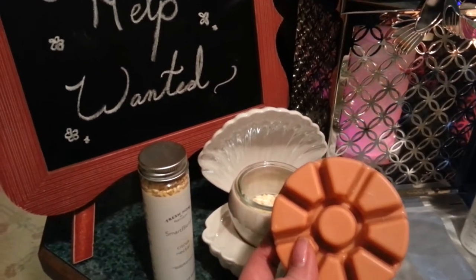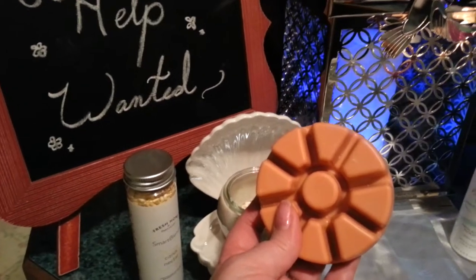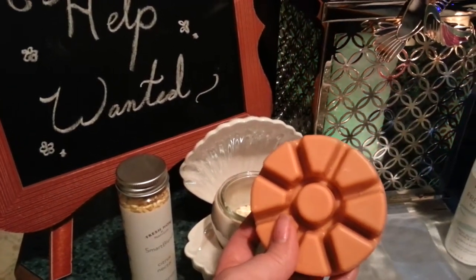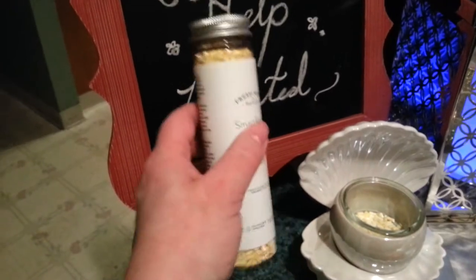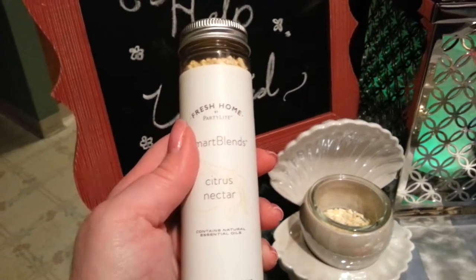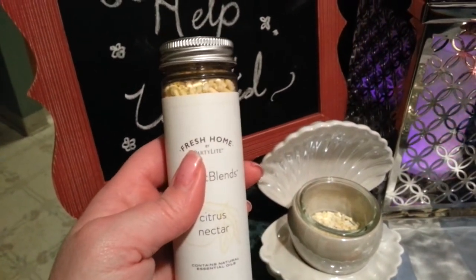The way the fragrance blends work is you take off one or two of these triangles and put it in your warmer and it will give you about 60 hours worth of fragrance. The same with our fragrance blends — you use one or two capfuls of them in your warmer and you get about 60 hours worth of fragrance.